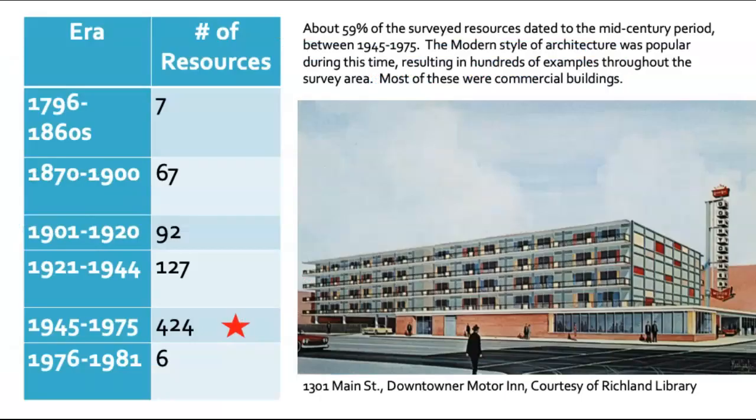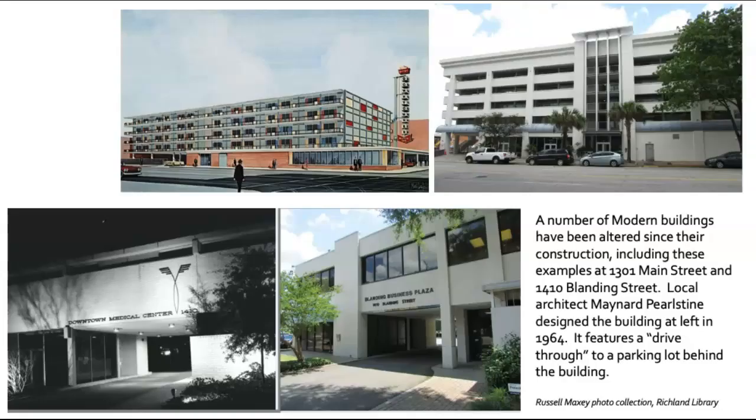About 59% of the resources that we surveyed dated to the mid-century period — they were built between 1945 and 1975. This was a period in which the modern style of architecture was popular, resulting in hundreds of examples throughout the survey area, most of which were commercial buildings. Because the last historic resource survey was conducted in Columbia in the early 1990s, most of these mid-century buildings had never been surveyed before. A number of the modern buildings in downtown Columbia have been altered heavily since their construction, including these examples at 1301 Main Street and 1410 Blanding Street.